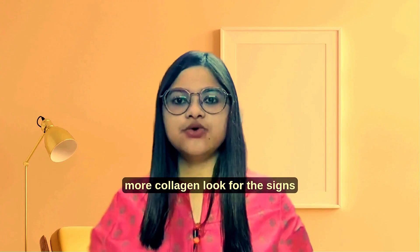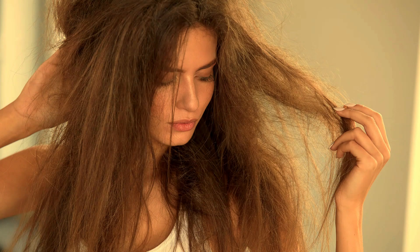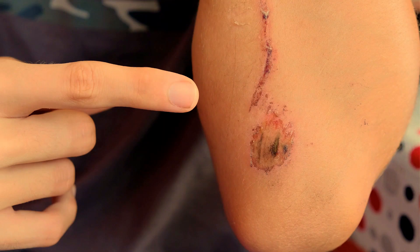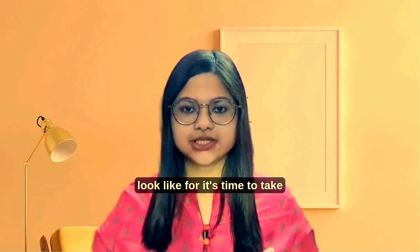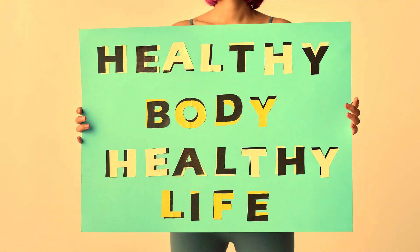Need more collagen? Look for these signs: fine lines, wrinkles, dry hair, brittle nails or slow healing. This could point to a collagen deficiency. Then it's time to take action and give your body the support it needs.